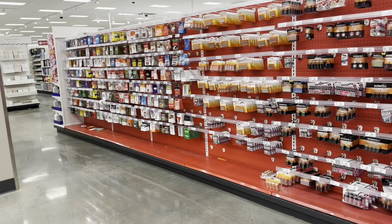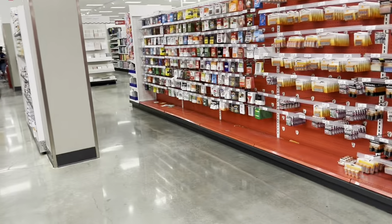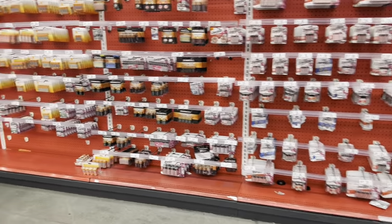All right guys, we just made it to the second Target - the one by 161 Yankee Stadium, you can see it behind me right there. We're gonna go check what they got in here, see if they got anything good. This is a little weird - usually they would have all the products here in the front, but we're gonna have to check the back because there's nothing up here.